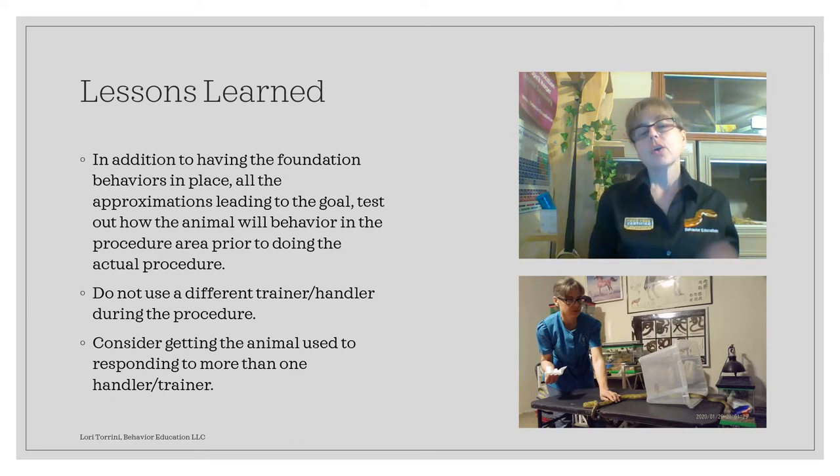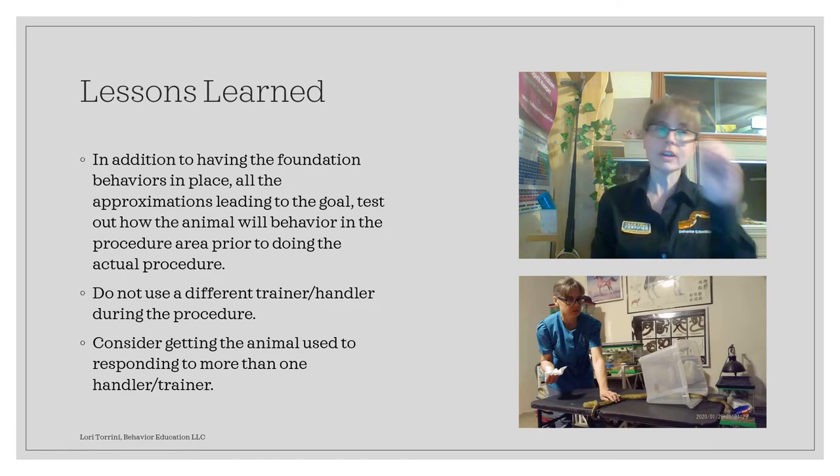We also don't want to use a different trainer or handler during the procedure than the snake is normally used to. That brings us to our last lesson learned: consider getting the animal used to responding to more than one handler or trainer. What we ran into is that Tau Ceti was only used to me training and handling him. When I handed that task over to Jim so that I could do the microchip implant, TC did not want to pay attention to Jim, and was still trying to focus on me because I was who he was used to.